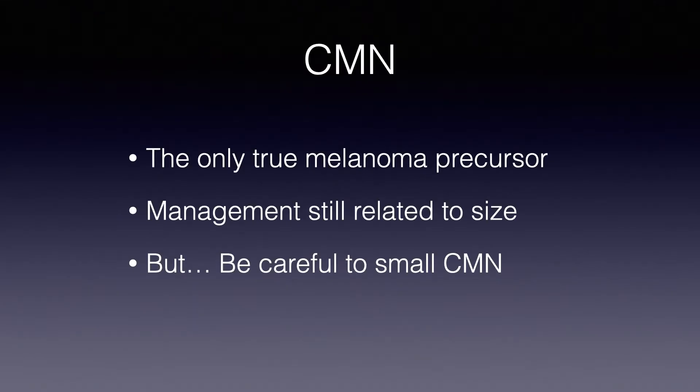The three points I would like to share with you are the following. Congenital melanocytic nevi can really be considered as a true melanoma precursor — if there is a melanoma precursor, this is congenital melanocytic nevus. The second point is that management is still related to the size of the nevus, but be careful about small congenital melanocytic nevi.